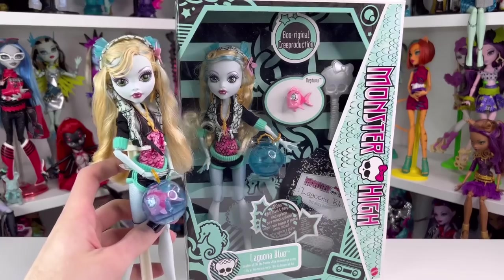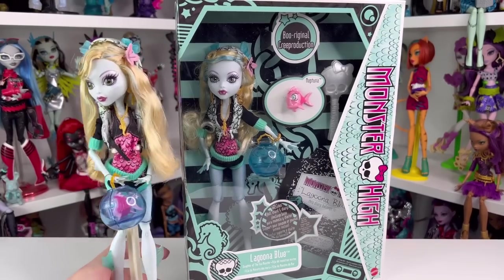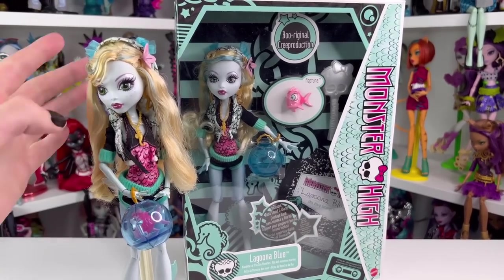Now, I do have Laguna — her basics right here. She's actually complete. I don't know where her bracelet went, but I have it.